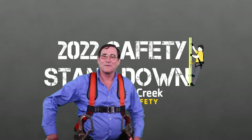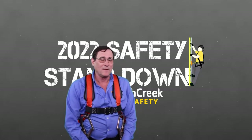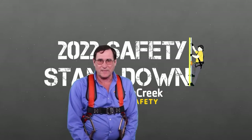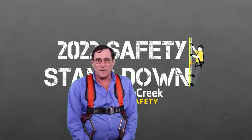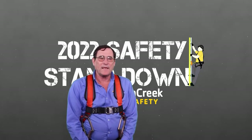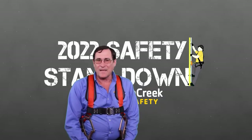Good morning or good afternoon. Welcome to French Creek's second installment for the National Safety Stand-In Week presented by OSHA. On Tuesday we talked about Fall Protection 101, where we reviewed the basics — the ABCs of fall protection, rescue standards, and so forth. Today we're going to take it up a notch. We're now going to focus on fall protection for fixed ladders.